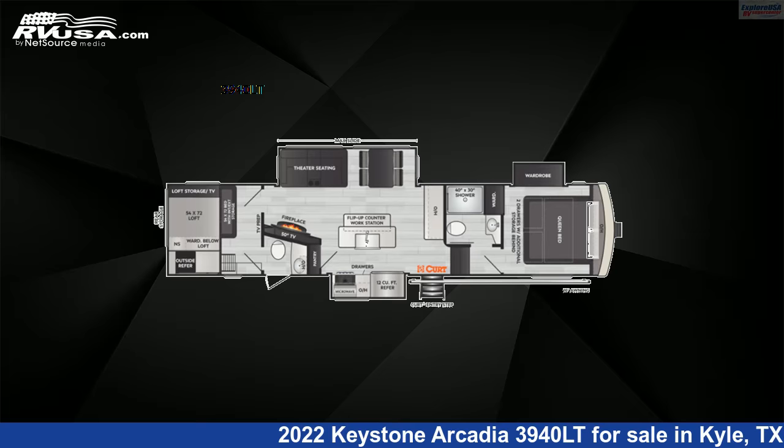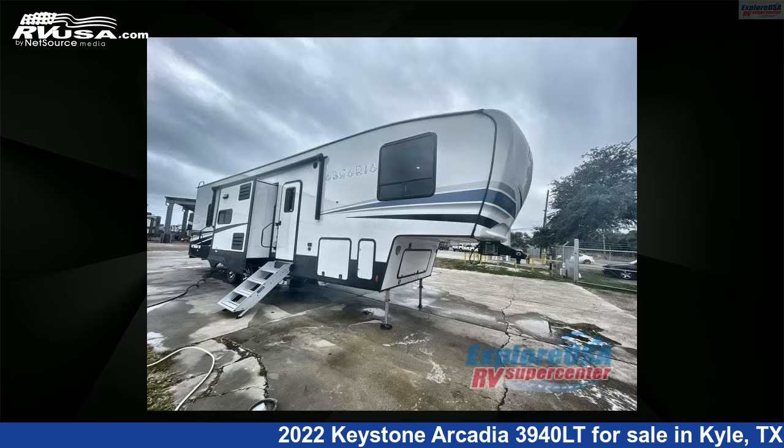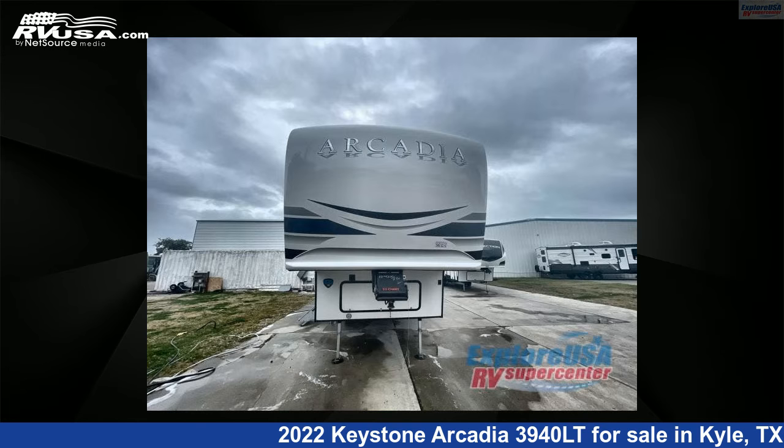This 2022 Keystone Arcadia 3940LT is a fifth-wheel RV. It is located in Kyle, Texas, 78640, and is offered for sale by ExploreUSA RV Supercenter, Austin, Texas.